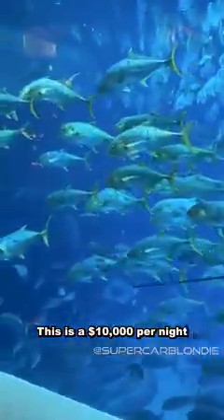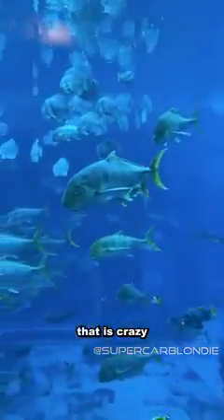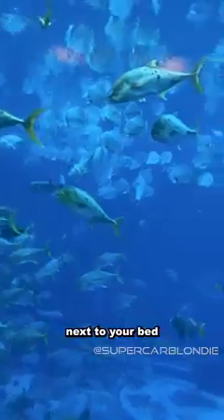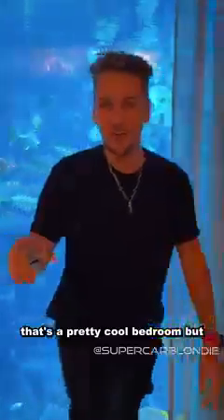This is a $10,000 per night underwater hotel suite. Look at the fish, look at the stingray — that is crazy! I can sit down here next to your bed and just enjoy. I mean, I could be here for hours. Look at that guy.